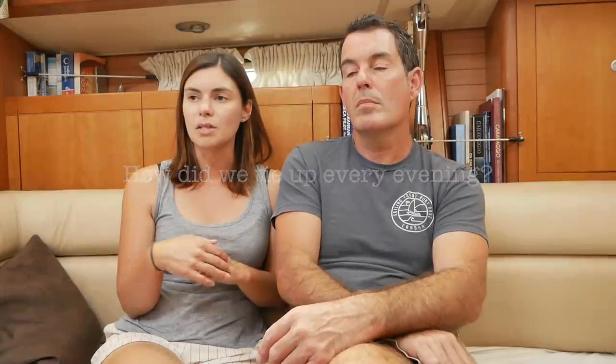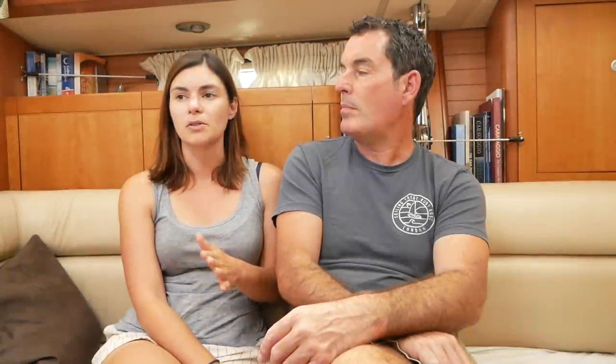Bob asked about speed limits, mooring, and lock hours. The locks are open between 9am and 7pm, and they are always closed for lunch from 12 till 1 - even the automated locks close, which we discovered when we were caught inside a lock at lunchtime. The speed limit is eight kilometers an hour - the canals work in kilometers.